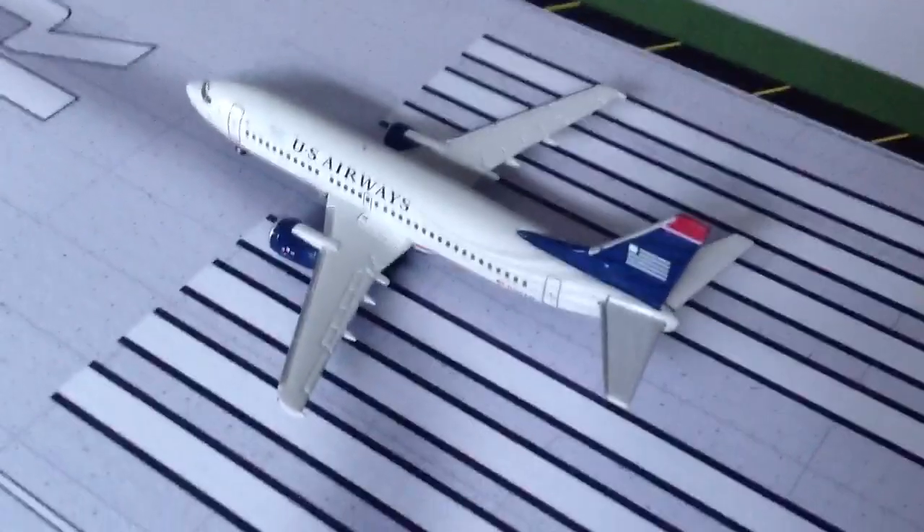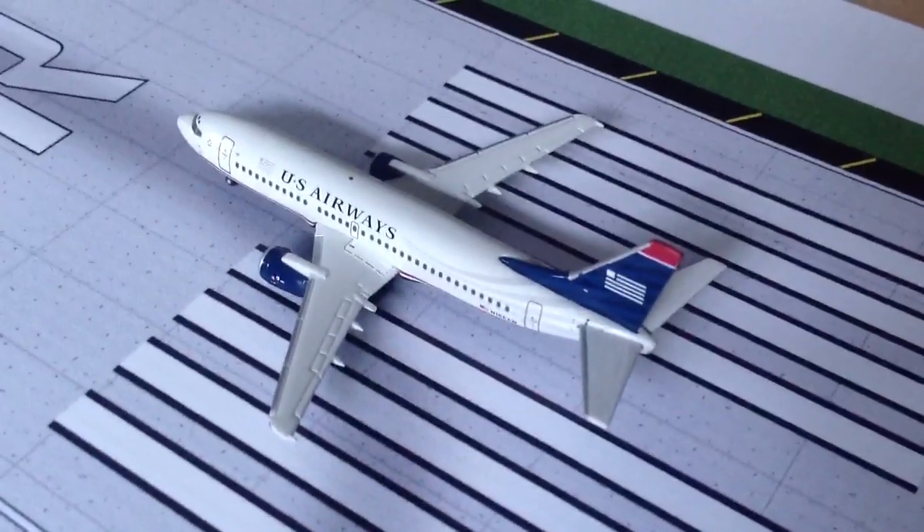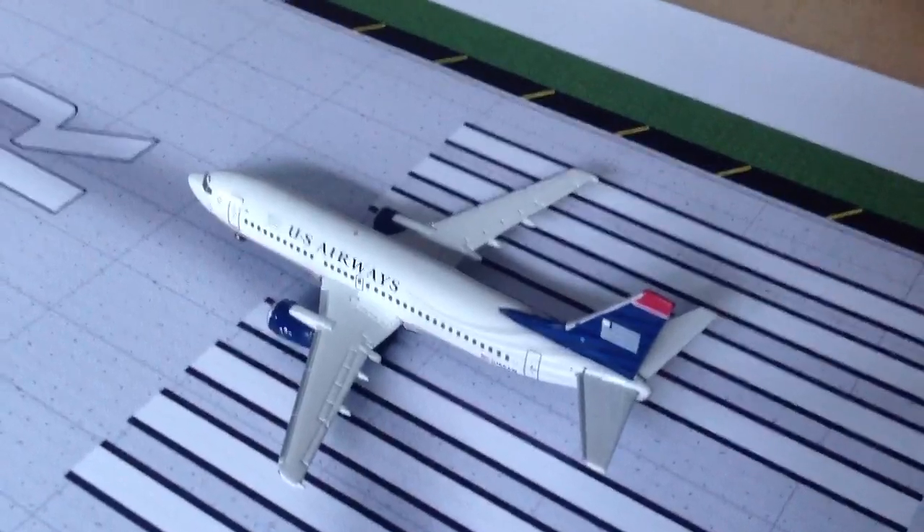Last but not least, our US Airways 737-300 with service to Albany. Sadly to say, it's getting retired — about next month, a little month and a half now. Very sad, but we'll get over it.